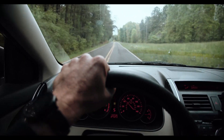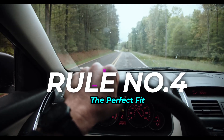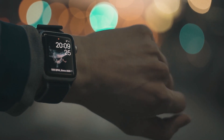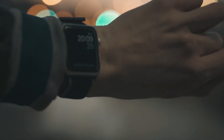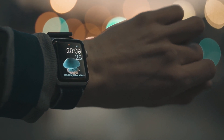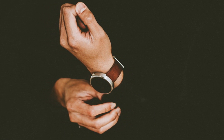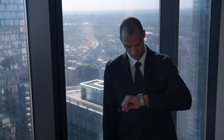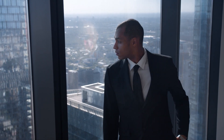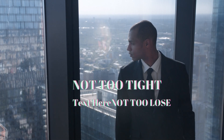Rule Number 4: The Perfect Fit. A watch that's loose as a feather is a fashion faux pas — you don't want it dangling around like a lost puppy. On the other hand, a watch that cuts off your circulation isn't exactly a winner either. Aim for a snug fit where you can slide a finger between the band and your wrist. Think Goldilocks again: not too tight, not too loose, just right.